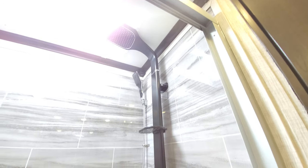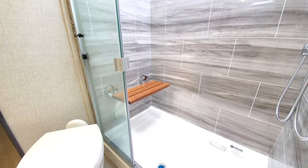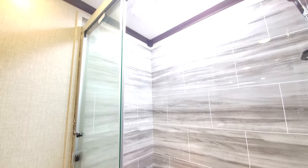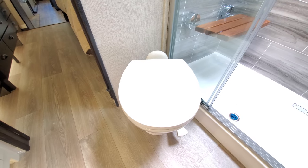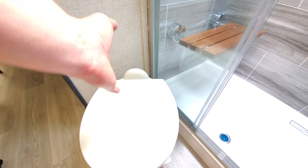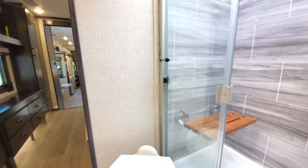Check out that shower head — beautiful. There's a nice little teak seat in here; I feel like you're at your own little spa. This is glamping 101. The shower head is on an angle, which is very handy — I've seen them straight back where you don't get much elbow room, so it's nice that they've put their own twist on it.